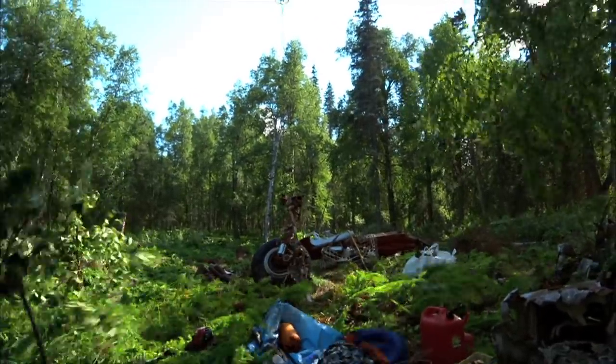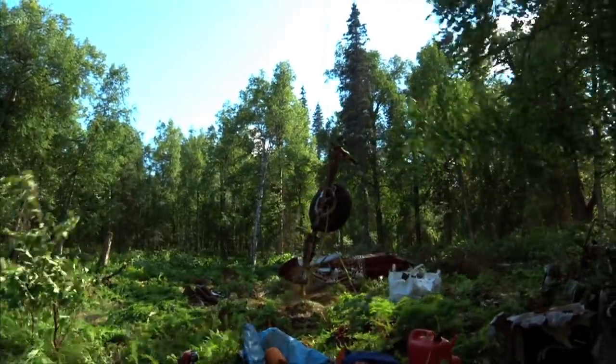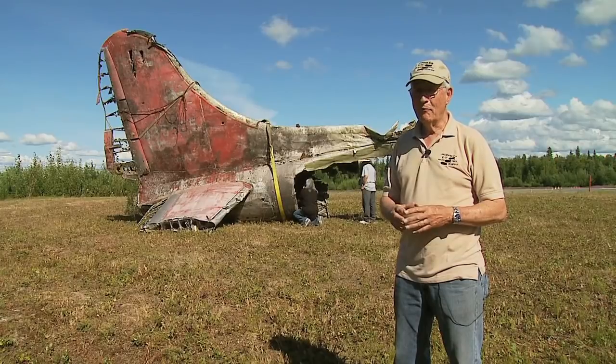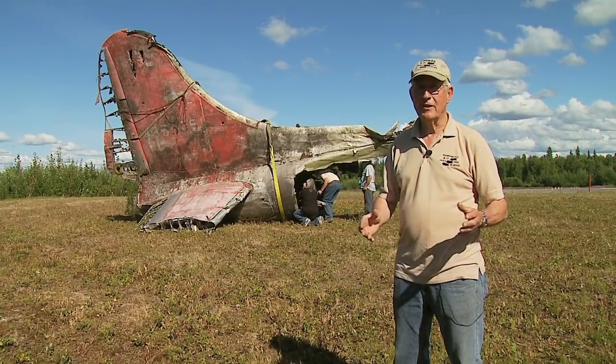One of the most treasured pieces hoisted from the site is the landing gear. Also found: a bomb sight — in its day, a top-secret device for the Allied war effort. When we found it, I told all the guys up there I was going to have to shoot them because this was classified material.